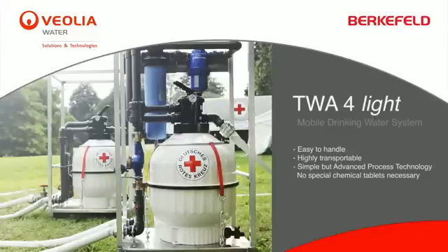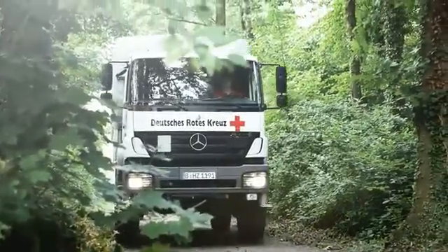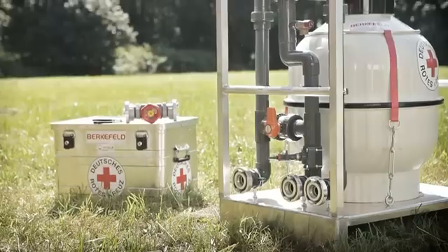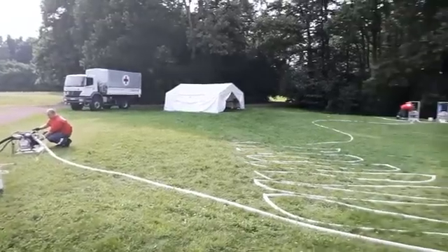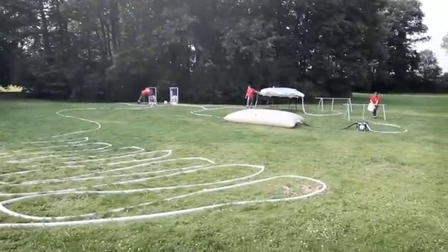The Berkefeld TWA-4 Light Water Treatment System. Water treatment in disaster response plays a central role for aid organizations. In close cooperation with the German and Austrian Red Cross, Berkefeld engineered the TWA-4 Light especially for the needs of first response. It is an excellent and efficient system to provide safe drinking water to the beneficiaries.